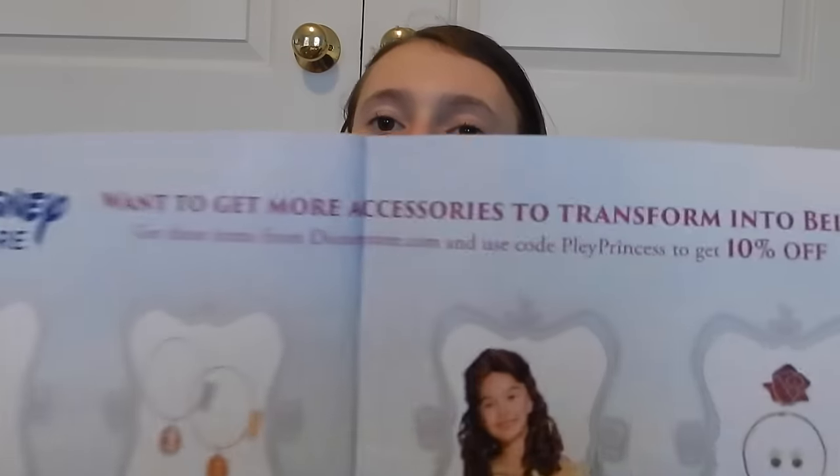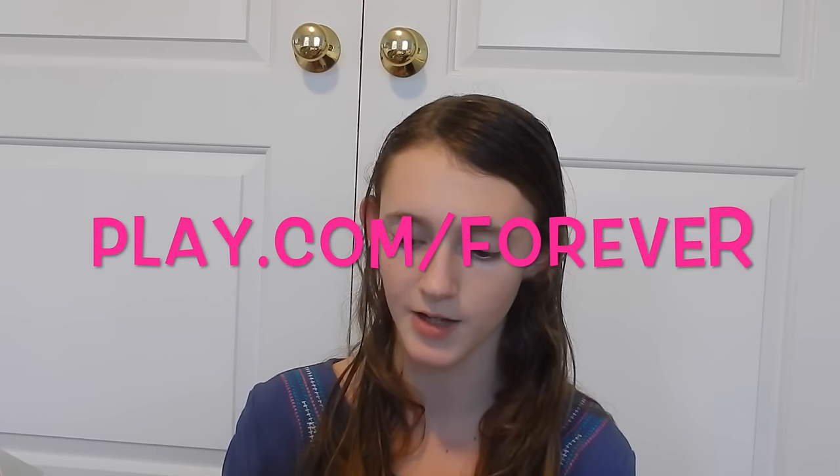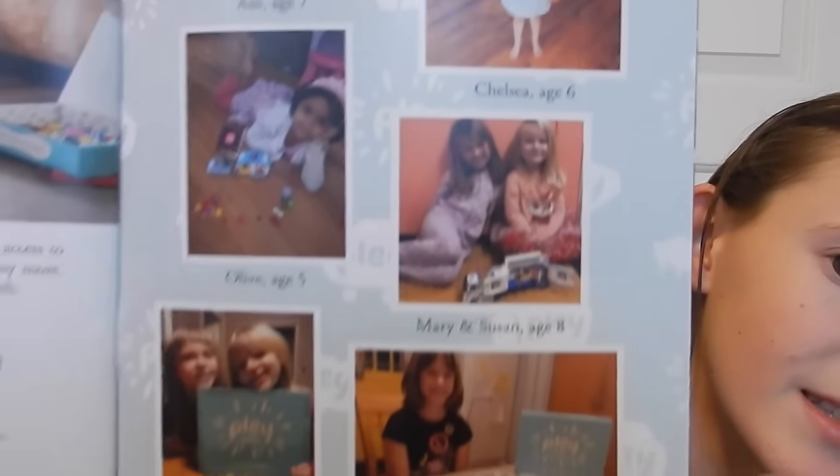You can go to DisneyStore.com and use the code 'play princess' to get 10% off and get more accessories to turn into Belle. If you want to get more toys, join Play Fever, their toy rental service for $12.99, which gives you access to 500 toys including favorite Disney characters. Go to play.com/forever and use the code 'endless toys' for 10% off. There are also really cute pictures of girls and boys in their play boxes.